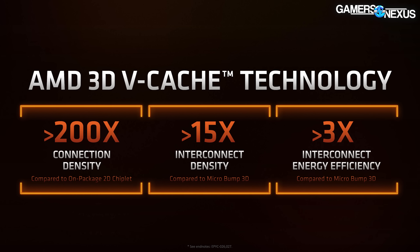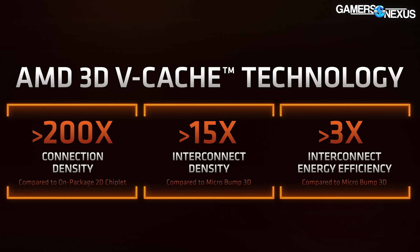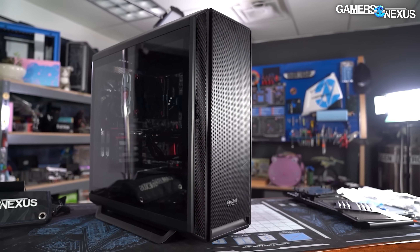AMD has a couple of things coming out in January like the 6500 XT scheduled for this month. It also has some on-the-horizon things for spring like Zen 3D, and some further-out items in the second half like the AM5 socket. We're going to talk about all that today.